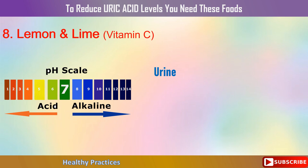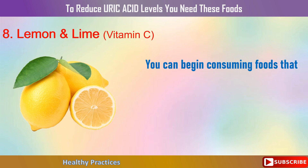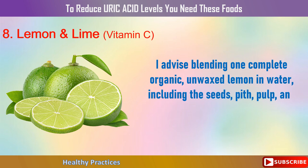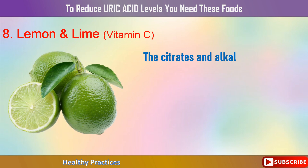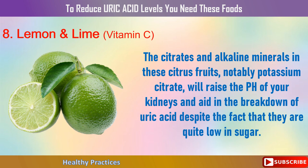8. Lemon and Lime. Urine that is a little too acidic is typically present in those with gout or excessive uric acid levels. You can begin consuming foods that alkalize the urine, such as lemons and limes, to assist your kidneys in removing uric acid. I advise blending one complete organic, unwaxed lemon in water, including the seeds, pith, pulp, and peel, and drinking this regularly to improve your uric acid profile. The citrates and alkaline minerals in these citrus fruits, notably potassium citrate, will raise the pH of your kidneys and aid in the breakdown of uric acid, despite the fact that they are quite low in sugar.